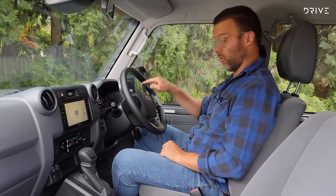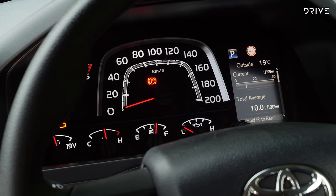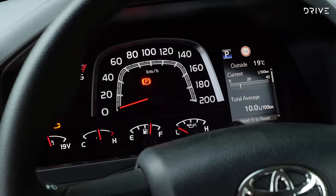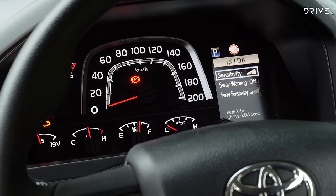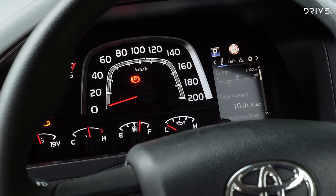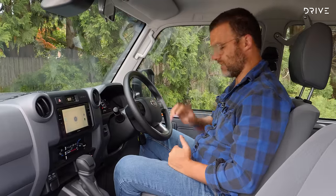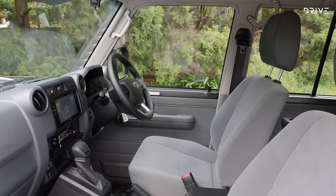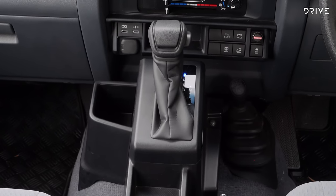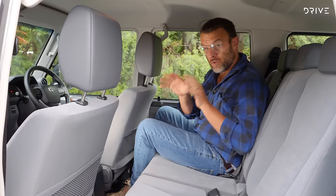There's a different instrument cluster up front with a trip computer and steering wheel buttons. You can look at things like digital speed readout, lane keep assistance info, fuel level, and fuel consumption — stuff the 70 series hasn't had before. It feels a little more modern with this steering wheel, which I think has come from a Toyota HiLux. Overall there are some updates, but it's the same old Land Cruiser we either love or hate.